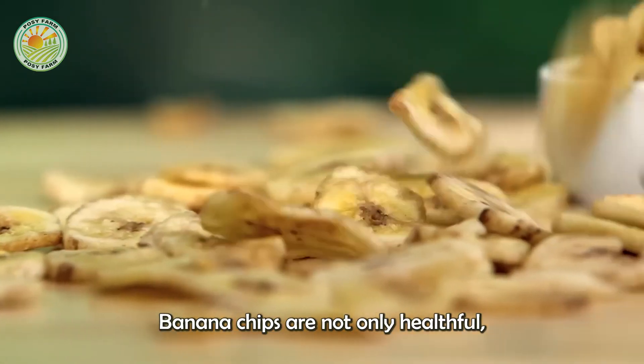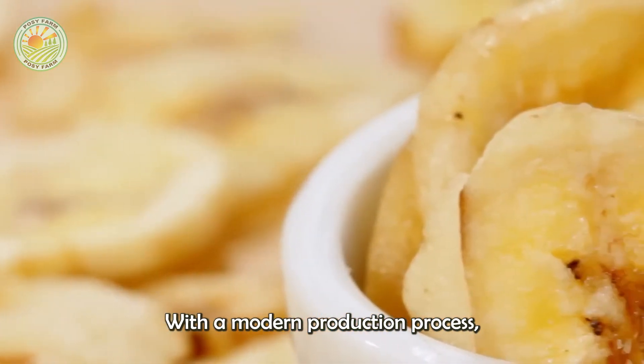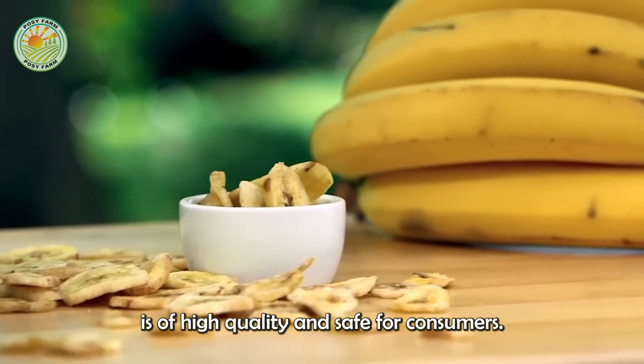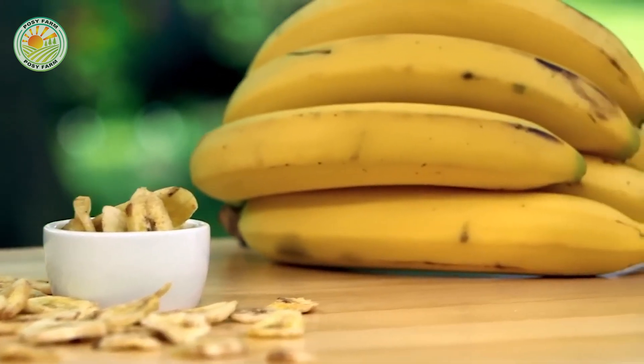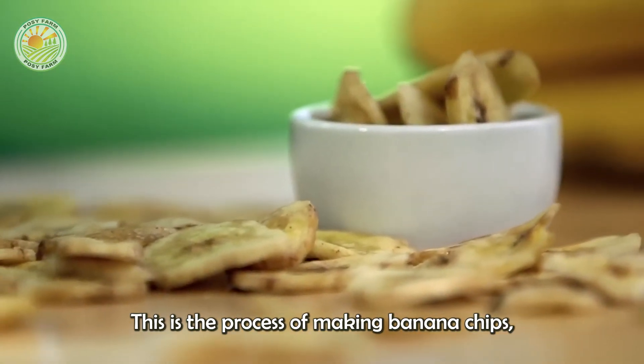Banana chips are not only healthful, but also convenient and easy to carry. With a modern production process, each packet of banana chips is of high quality and safe for consumers.